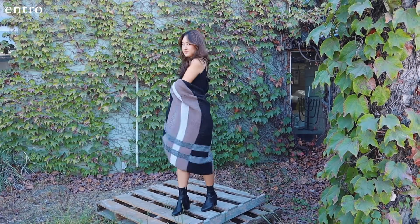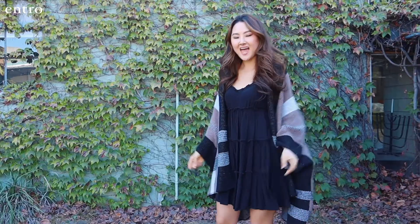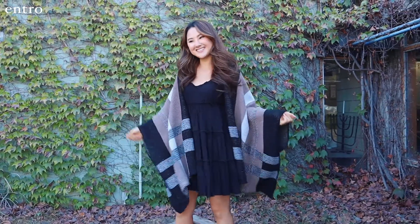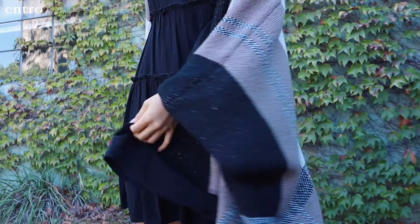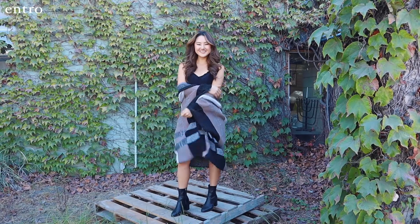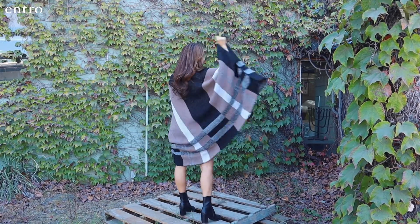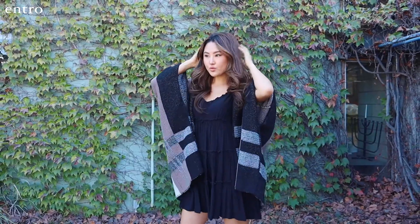We have this beautiful plaid poncho slash shawl. I decided to pair it with a ruffled dress from Intro because you can never go wrong with a little black dress. It's so simple yet chic. I also purposely toned down my whole outfit so that the poncho can make its statement. Make sure to comment Grace if you think I styled it better.